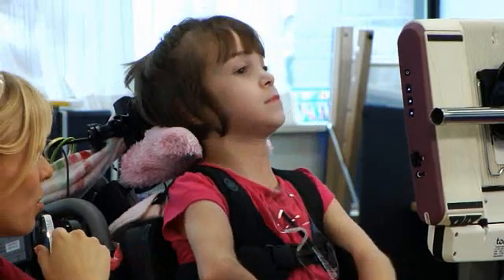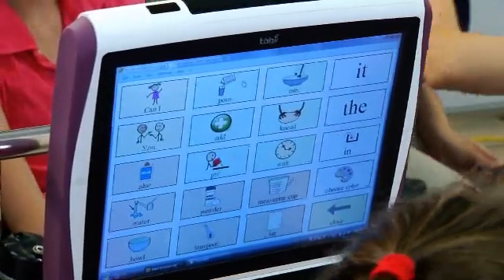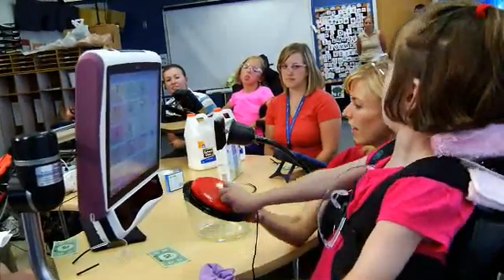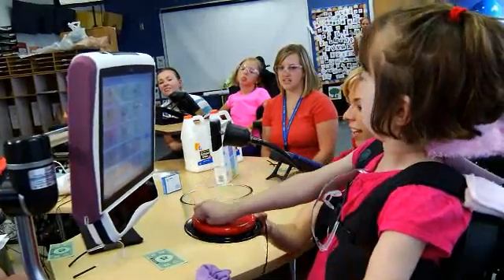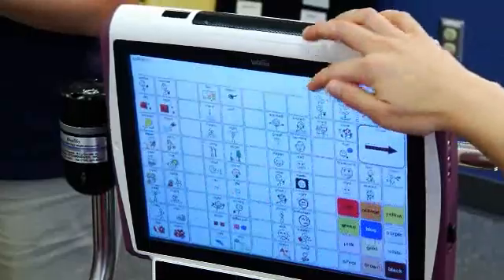For Liana to get to where she is today, she tried many different devices and many different access methods along the way. Customizing her device will be an ongoing process. As she moves through her school years, she will have increased demands and pages may need to be created or modified to meet these demands.